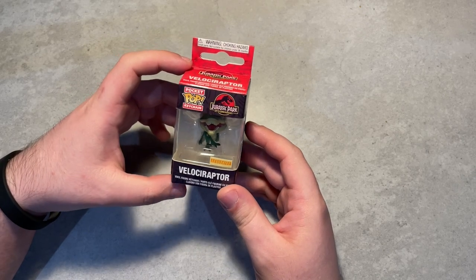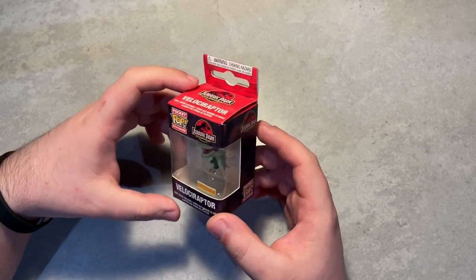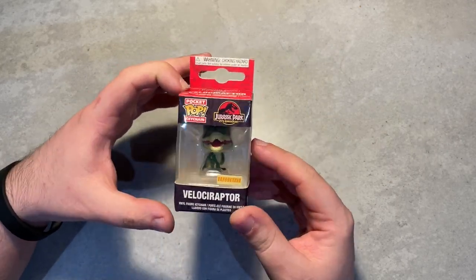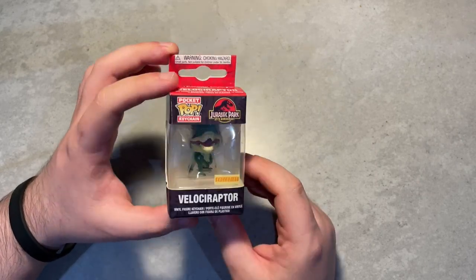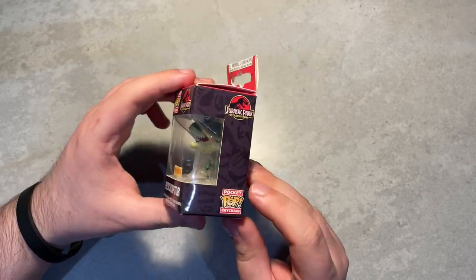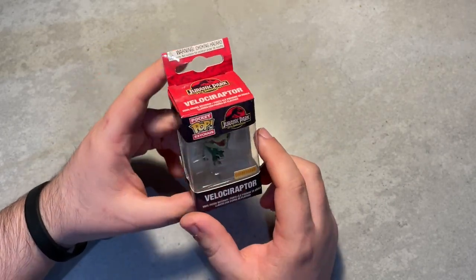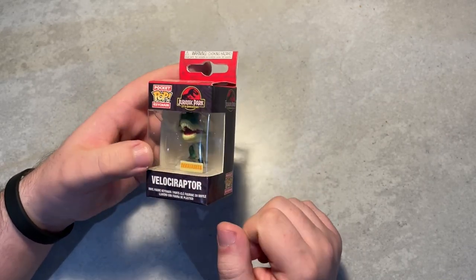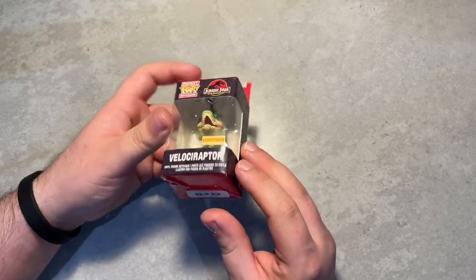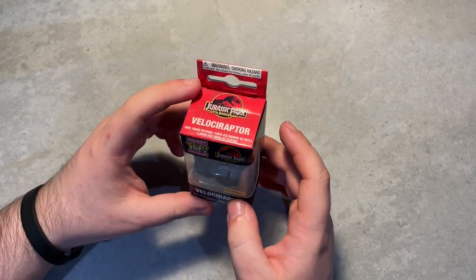First up is a miniature Pocket Pop keychain of a velociraptor for the 25th anniversary of Jurassic Park — so five years ago now. Gosh, doesn't time fly! This is a green raptor, which I don't remember seeing in any Jurassic Park film, but it's really cool. I think Sora might add this to her keychain or backpack. At the same time, I'm not sure if we want to open it because it is a 25th anniversary exclusive product. Let us know in the comments what we should do.